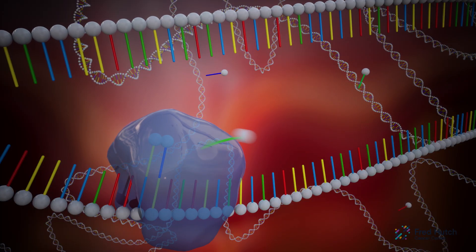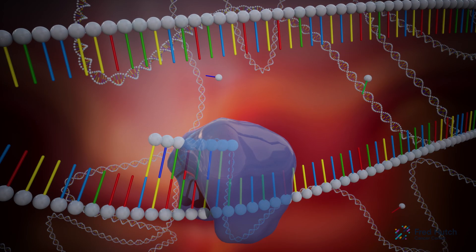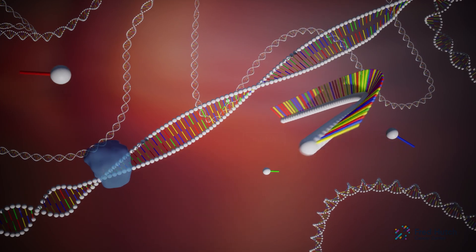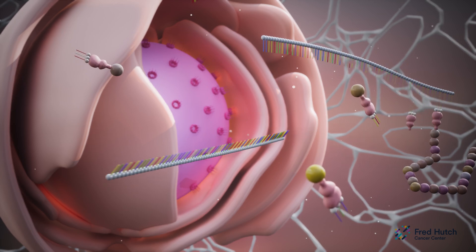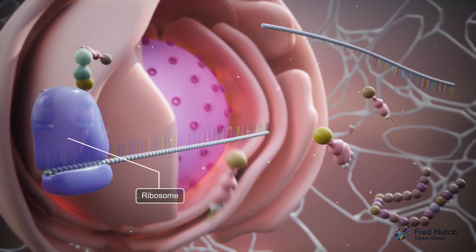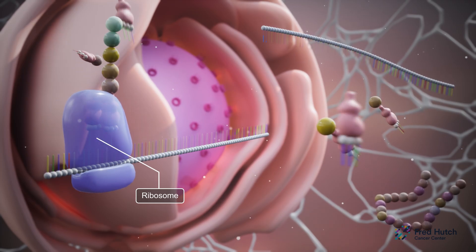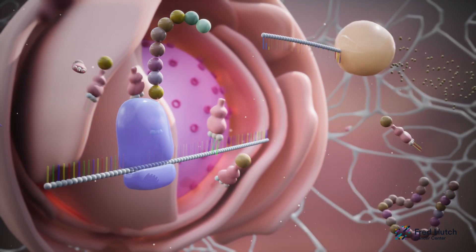To make a protein, the strands of the DNA must be unwound and copied into a temporary message called mRNA. Outside the nucleus, proteins are built using the mRNA's instructions. The mRNA itself is unstable and doesn't hang around the cell forever, only as long as a protein needs to be made.